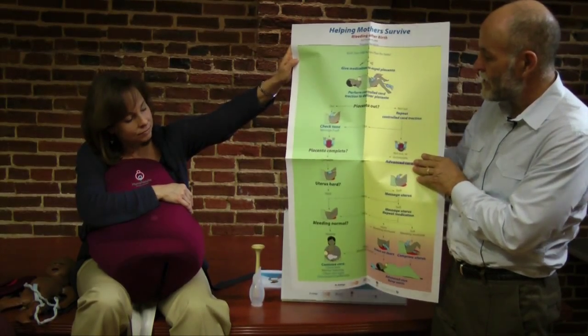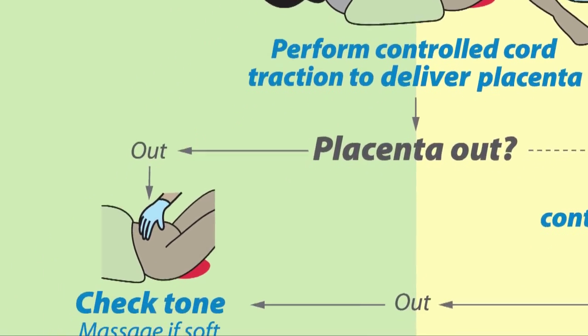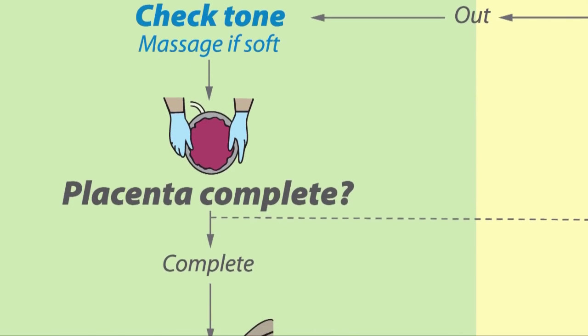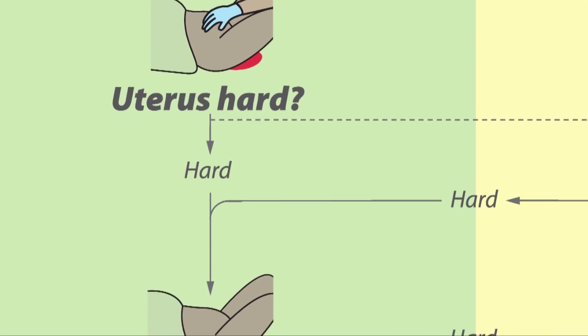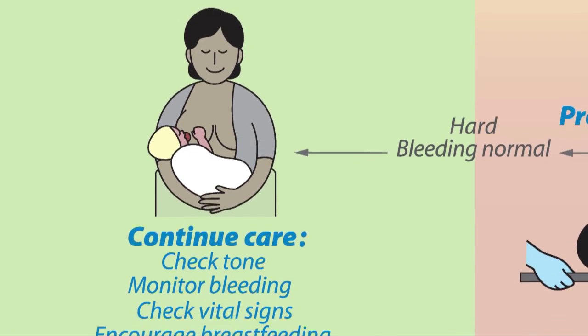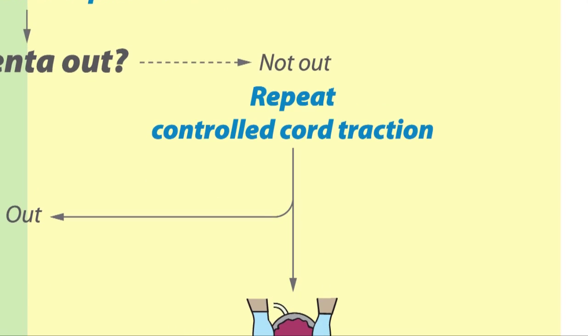The tri-colored action plan will be a cornerstone of Helping Mothers Survive. Just like a stoplight, we're trying to keep people in the green by preventing hemorrhage. There's a large yellow area representing many actions a provider can take — making the right decisions — to keep the mother out of the red and get them back into the green, or at least get them to a higher level of care.